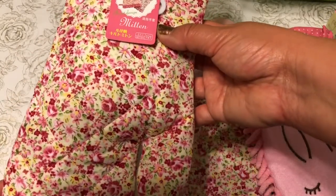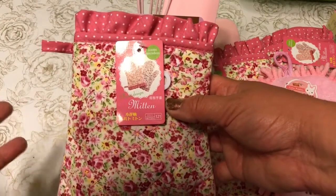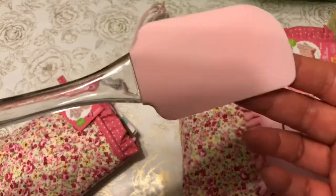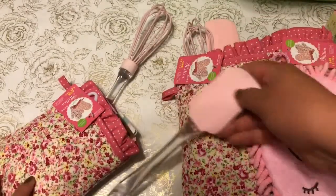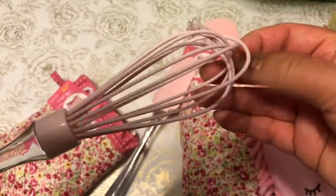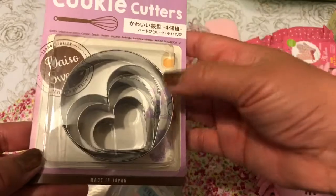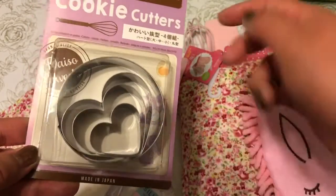At Daiso they have these really beautiful floral mittens, and everything there is a dollar fifty unless otherwise stated. They also have these beautiful spatulas — a really soft pink spatula. I inserted a spatula, I inserted a whisk, and this is a silicone whisk that was also from Daiso, and then there's a cute cookie cutter set with a round circle cookie cutter as well as three heart cookie cutters.